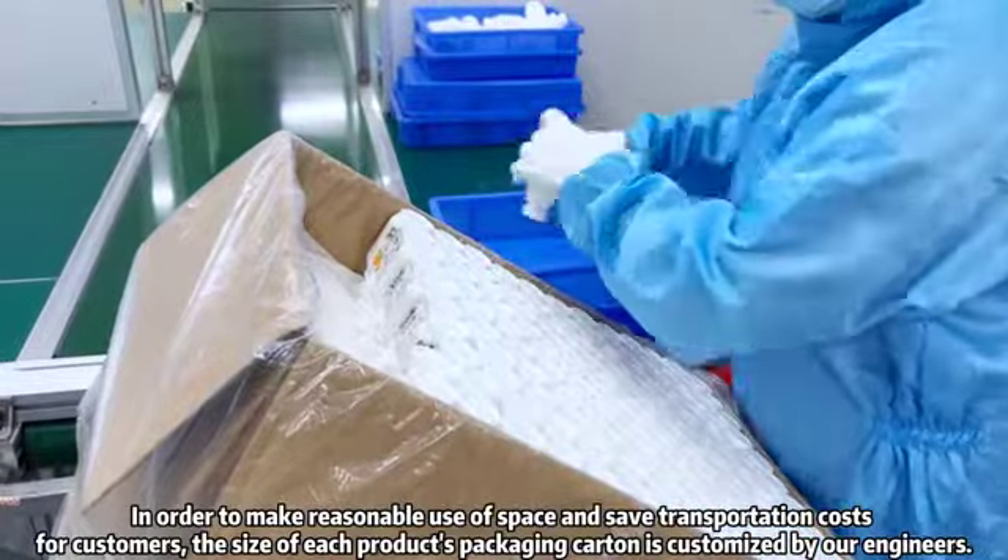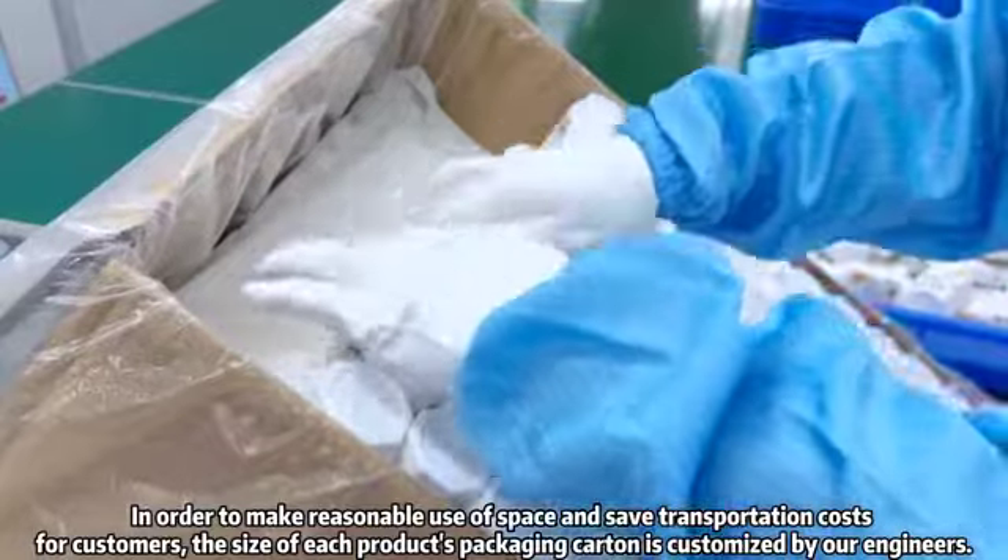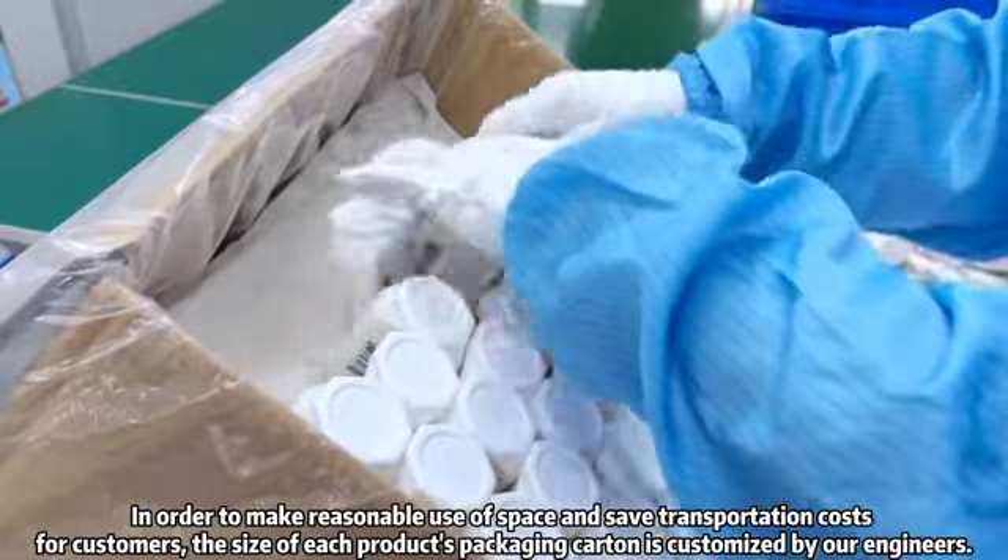In order to make reasonable use of space and save transportation costs for customers, the size of each product's packaging carton is customized by our engineers.